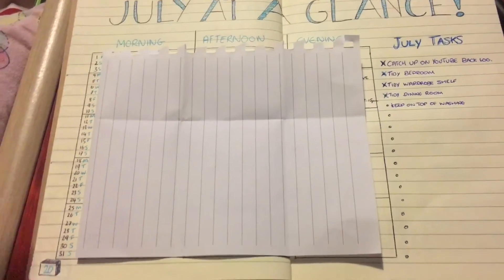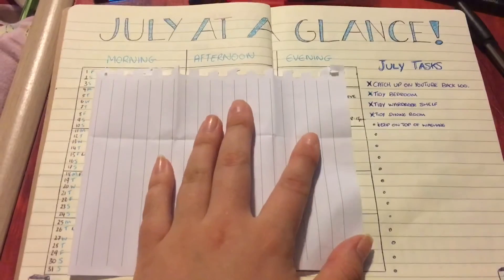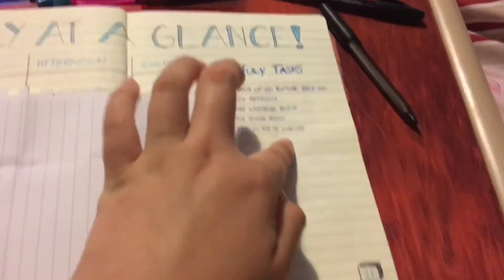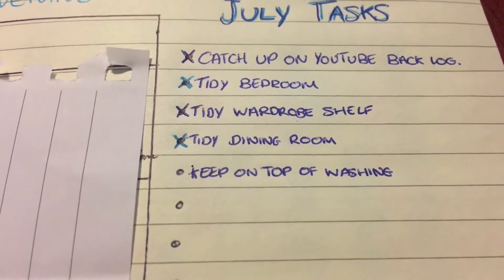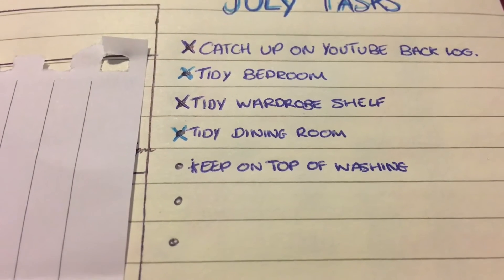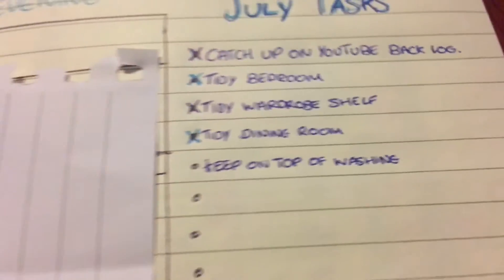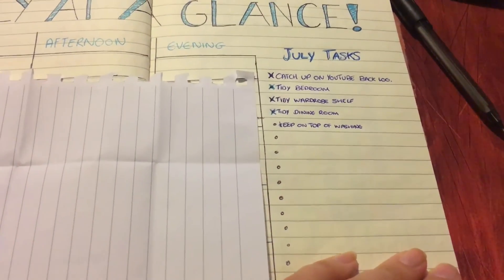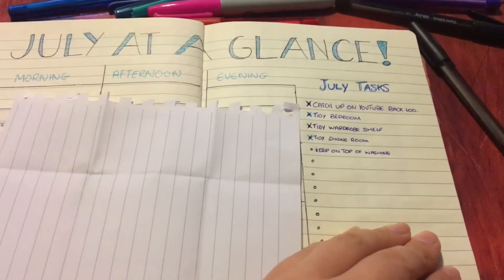So this is my July at a glance page — it's got all the dates down here and I can see if I've got anything to do in the morning, afternoon, or evening. I really like the way this font turned out, I think it's really cool. Then down the side here I've just got July tasks — things that I want to do. For example, I've been wanting to catch up on my YouTube backlog, which I've pretty much managed to do — so that's crossed off. I've tidied my bedroom, tidied my wardrobe shelf, tidied the dining room. I just haven't kept on top of washing. When I go to my weekly spreads I can think, 'oh, I've got nothing to do today,' and come to my July tasks to see if there's anything that needs doing.